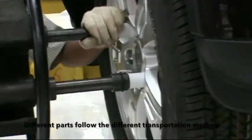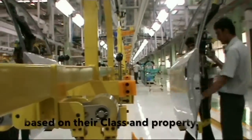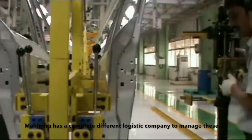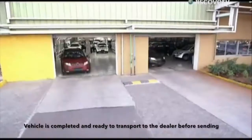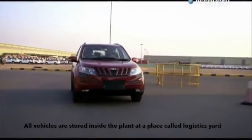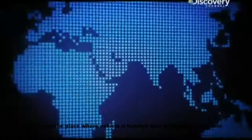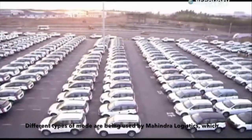Different parts follow different transportation methods based on their class and property. Mahindra has a completely separate logistics company to manage these decisions. Once the vehicle is completed and ready to transport to the dealer, all vehicles are stored inside the plant at a place called the logistics yard, where they are handed over to Mahindra Logistics, which then transports them all over the world.